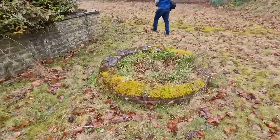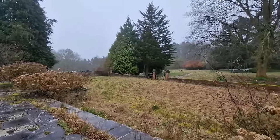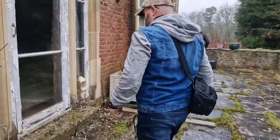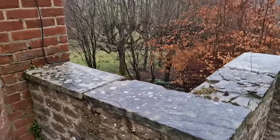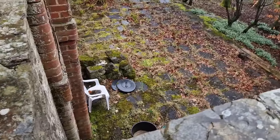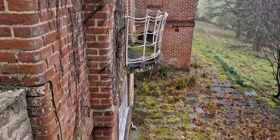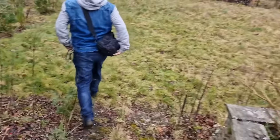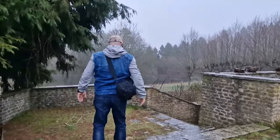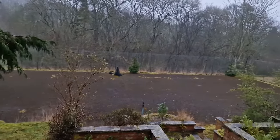Yeah, this place is huge guys. Wow, look at the land on this place - it's really cool inside from what we can see. Look at this - I thought it was a single storey but it's two stories. Look at that old balcony. There's the old tennis courts - hasn't seen a game for a while.